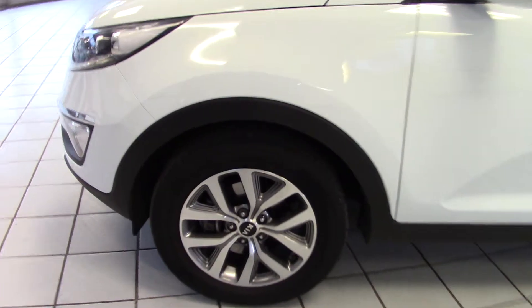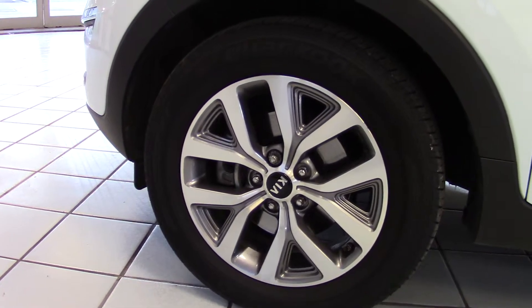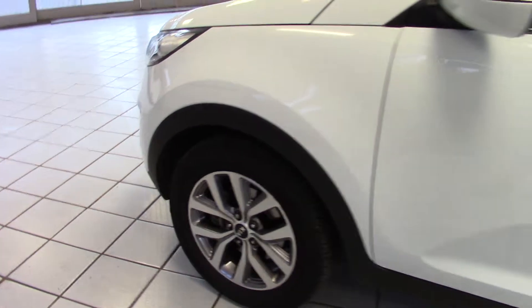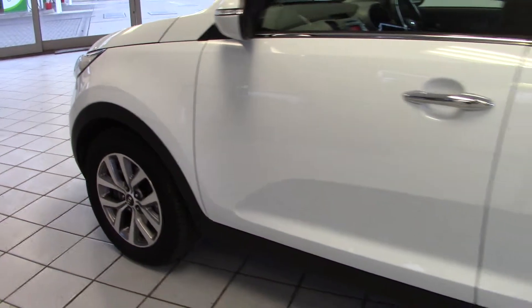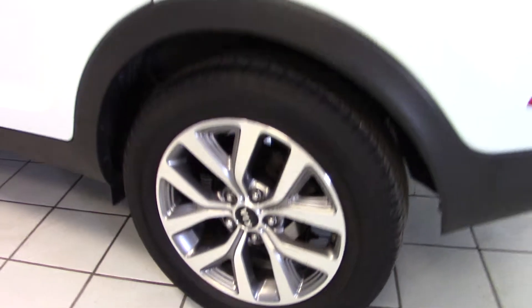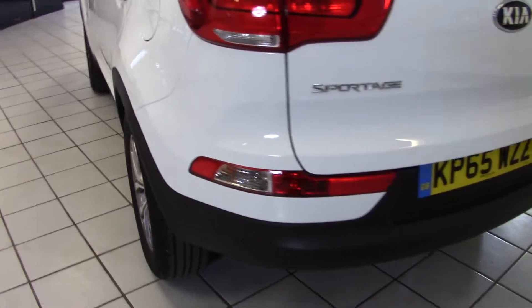It's a two spec model and as such it comes with these very smart alloy wheels on the car — 17 inch alloys, all in lovely condition on this example with no scuffs or scrapes anywhere. The bodywork is also in very smart condition as well. The tyres are all good; they're Hankook tyres which are the original fit tyres on this particular Sportage.